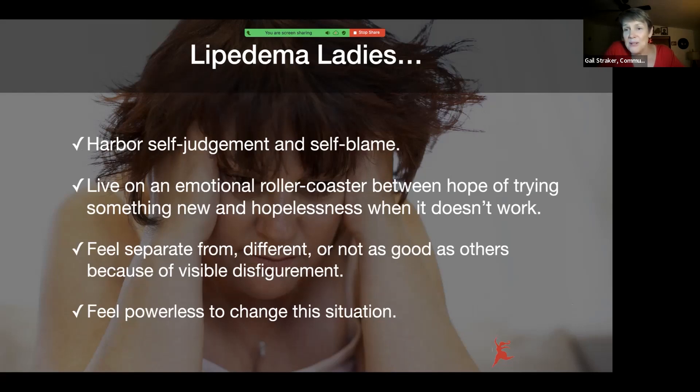Another thing that we all seem to do is we talk — we give ourselves blame and shame. We judge ourselves for this condition. We feel like failures. We live on an emotional roller coaster. We're trying something new, and then we're hopeless when it doesn't work. And then we blame ourselves, so we go back to the beginning, try again. And we feel isolated from others, different, not able to participate.